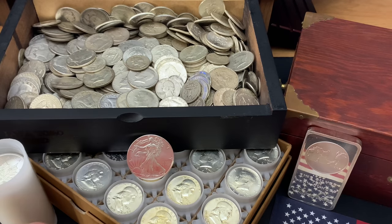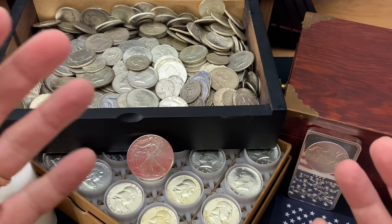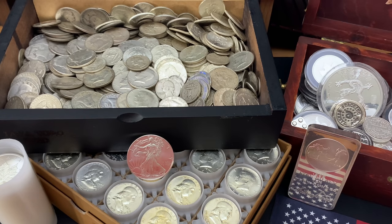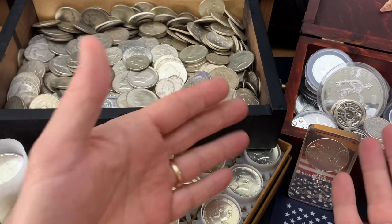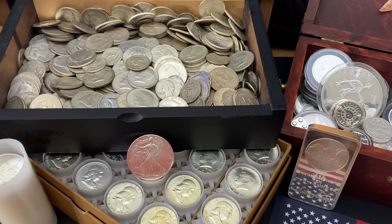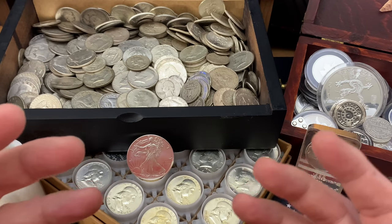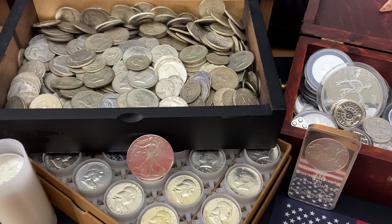Occasionally I'll get bars, but I'm not big into bars. I do have some fun stuff — my silver ice cream cones, as I like to call them — that's a rarity, definitely something special. But my stacking is focused around those three things, and I'm stacking to keep my silver, not to sell it.